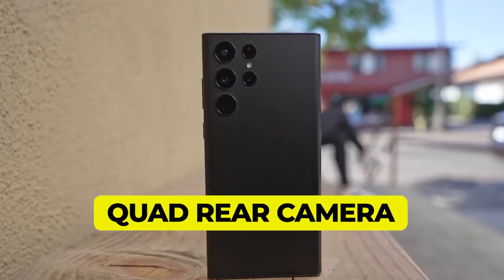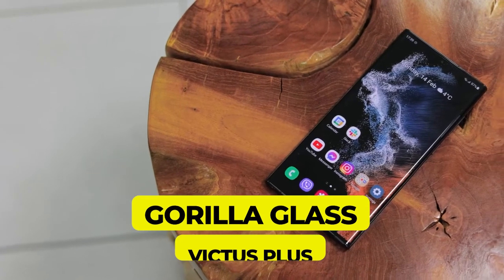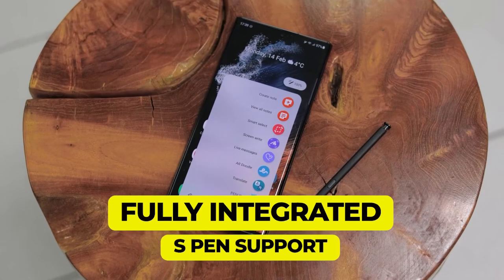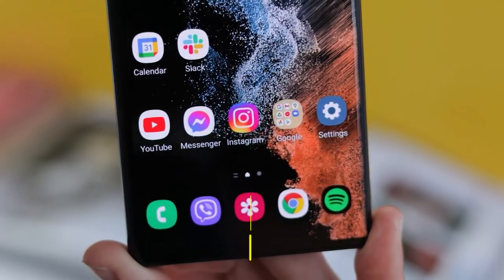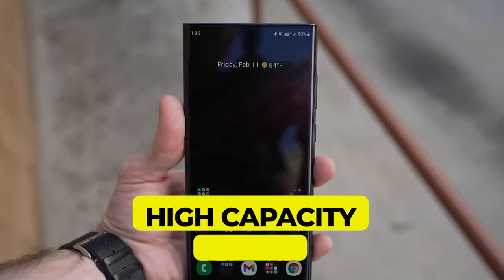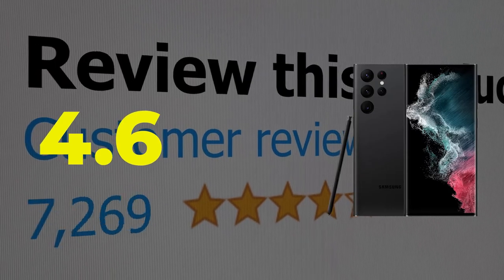Key features include an amazing quad rear camera system, a Gorilla Glass Victus Plus display, fully integrated S Pen support, fantastic 5G and RF performance, and a high-capacity battery. This product's customer review is 4.6 out of 5.